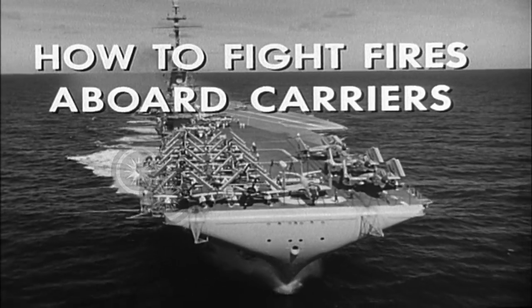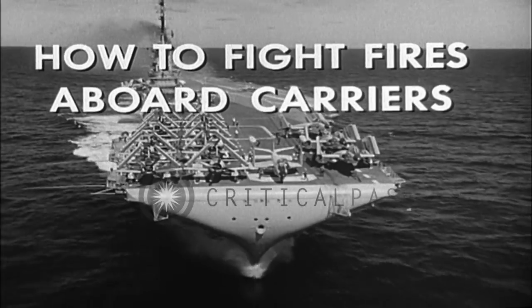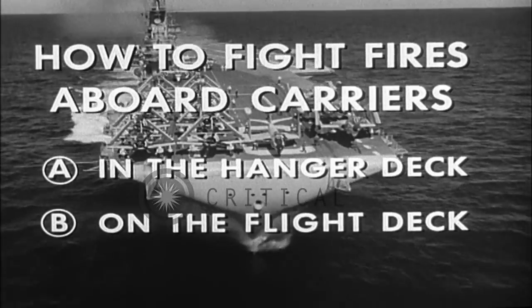In this film, you will see how to fight fires that are peculiar to carriers. We will see how typical fires are fought in a hangar space and on the flight deck.